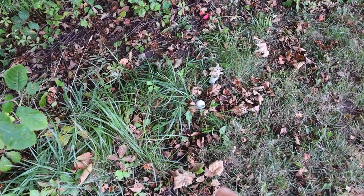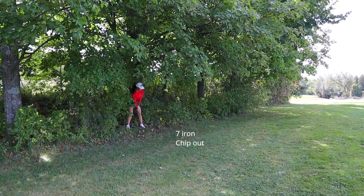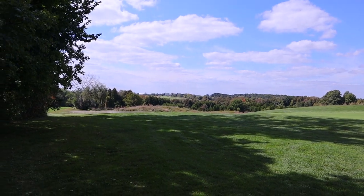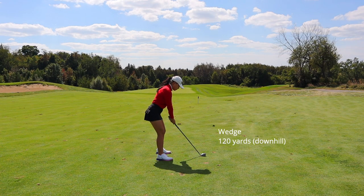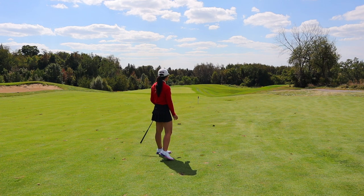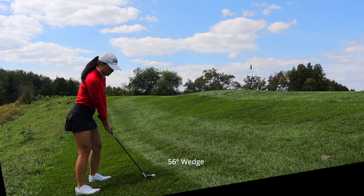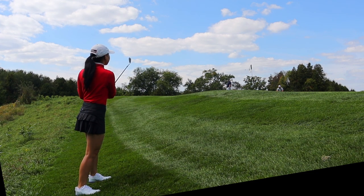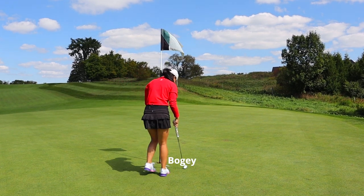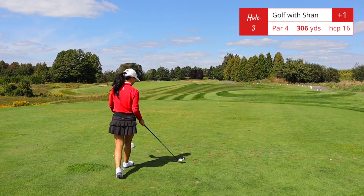Found my ball — I'm gonna pop it out to the fairway. Back on the fairway, you can see the elevation change on this hole, with the green significantly lower than where you would be standing. I actually underestimated how much you need to club down from this fairway, and I hit a wedge from about 120 yards and it went too far. Hole number three is a short par 4, 306 yards — this hole is a 90-degree dogleg left.